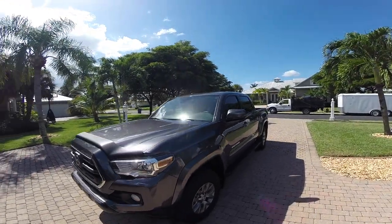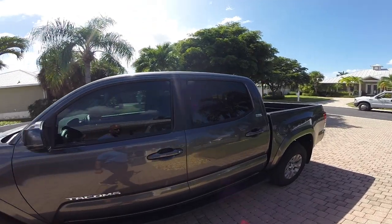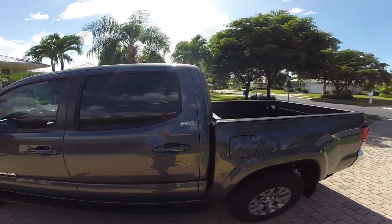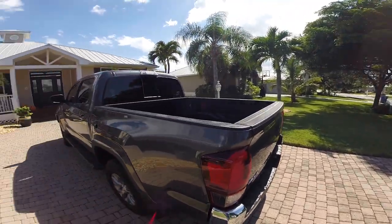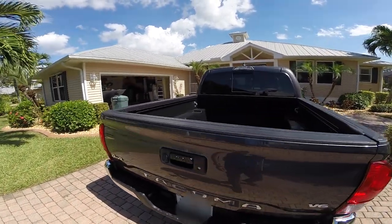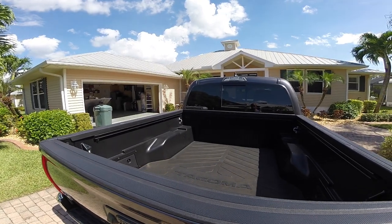It's an SR5 — not a TRD or the Pro. For the most part these trucks are a bit overpriced, although I got a good price on this one and I can't complain. This is my SR5: it is a six-cylinder 4x4 double cab, and basically the way you see it is the way it came. It has a backup camera and a short bed.